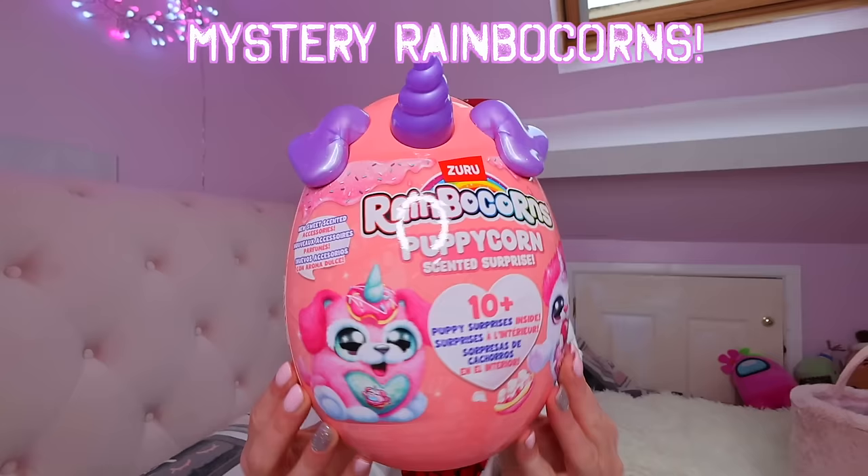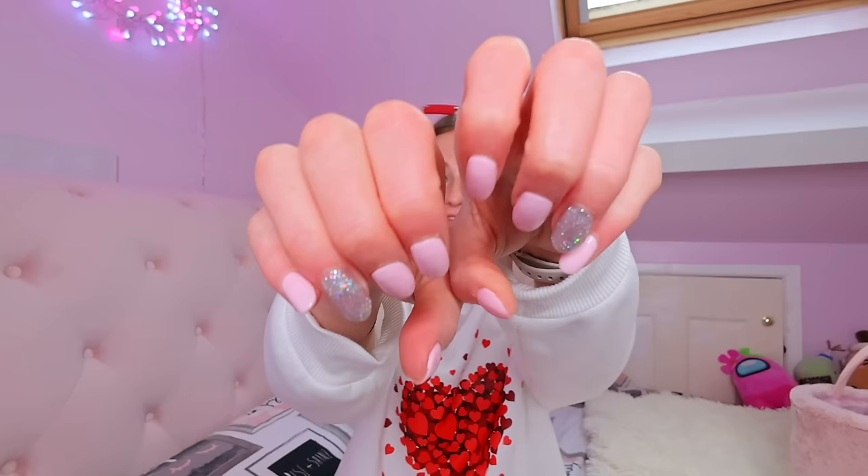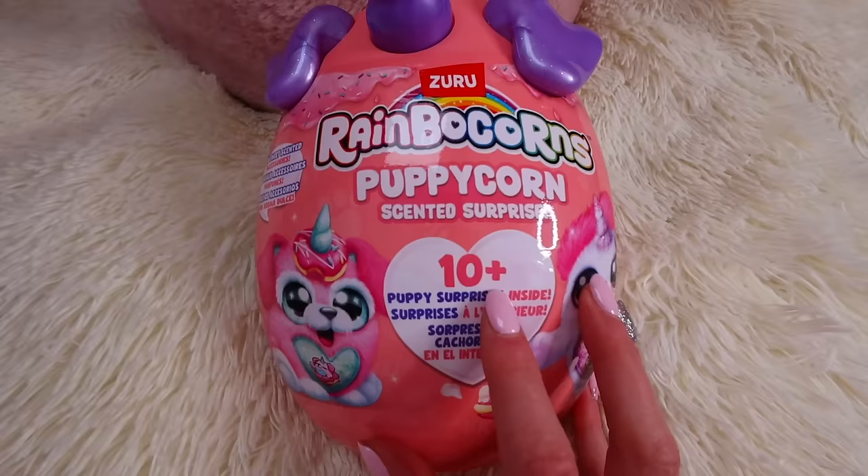Today is Monday and we need to start this challenge with a bag. Let's go for this one. The first thing we have to open is the brand new Rainbow Corns Puppy Corn Surprise. I just realized our first item matches my new Valentine's nails.